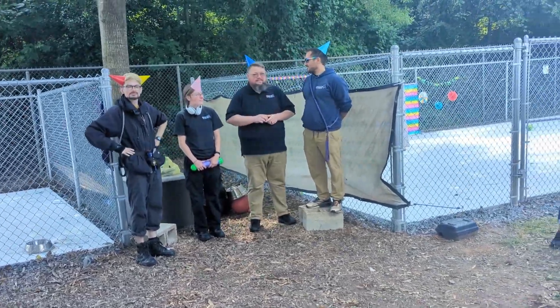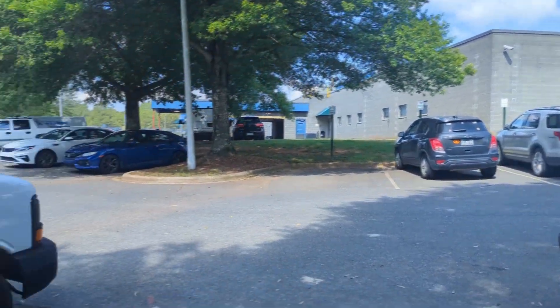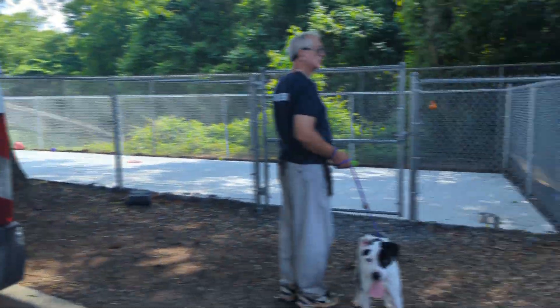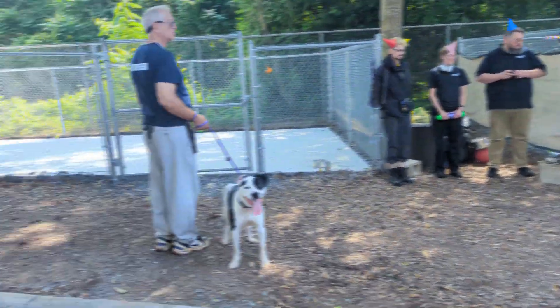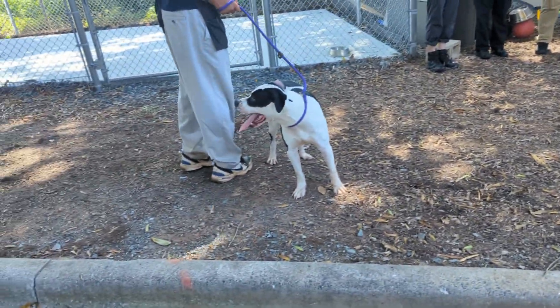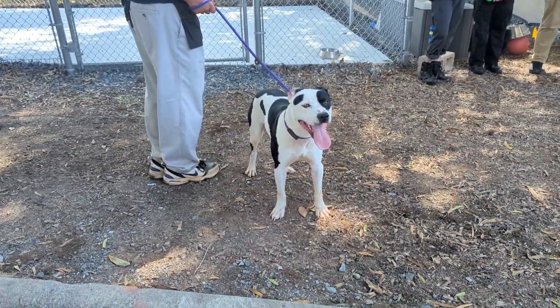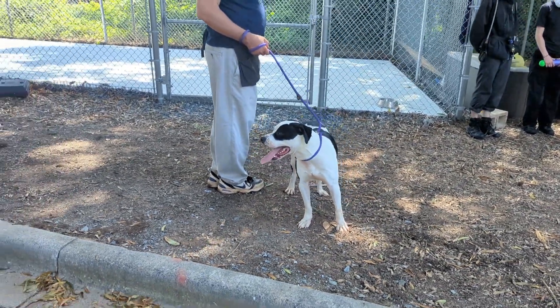Hello and welcome to Animal Care and Control. We are in our back lot right now where our cars and vans are, but we're here for a very specific reason. We have play yards, and for those of you who've been following us for a very long time, we have play yards in our back lot that we've used for our precious adoptable dogs, but over time they've kind of been changed.